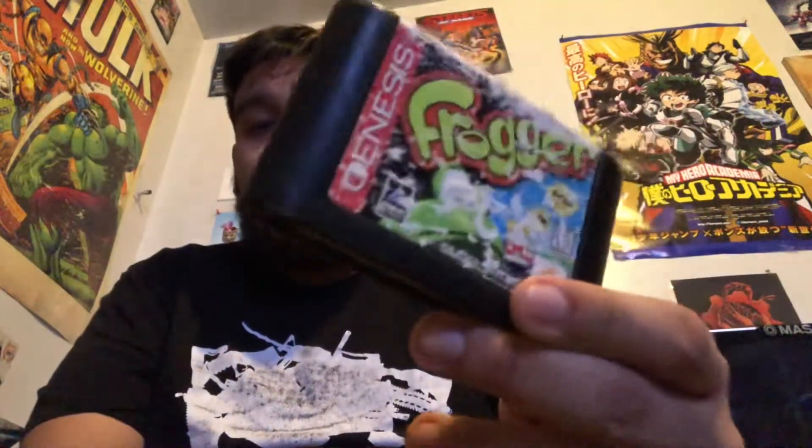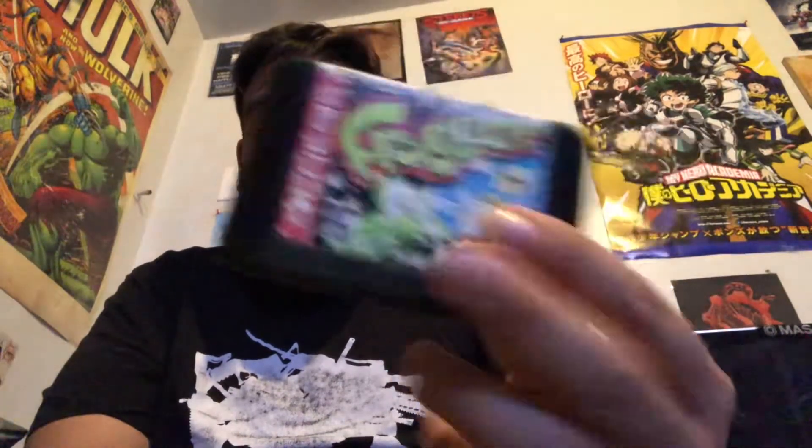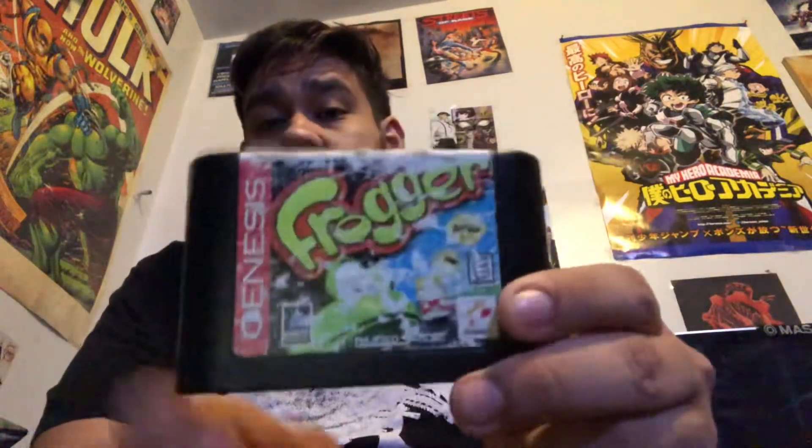First game we got is for the Genesis — this is Frogger. This was actually pretty important because this was the last North American Genesis game to have ever been released. This came out October 1998. The label has seen better days, but I tested it out earlier and this game works.